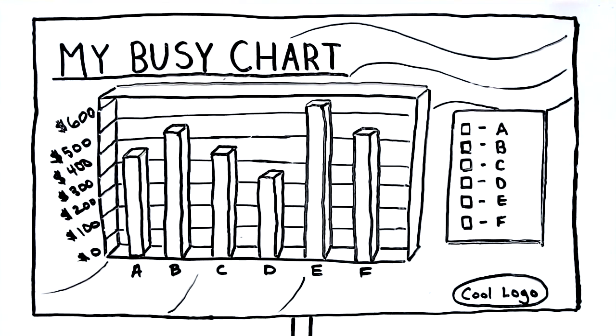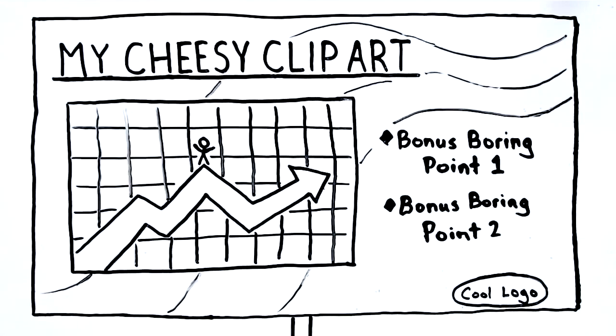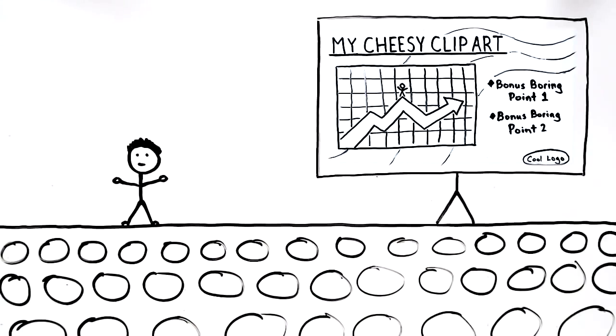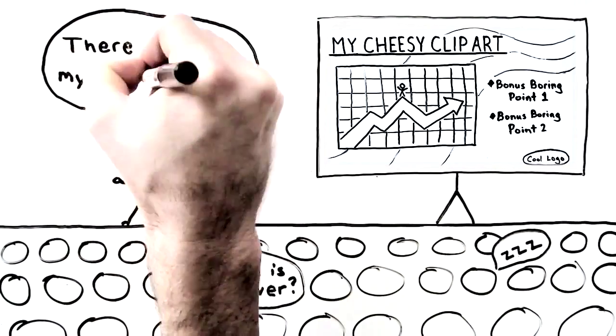When he wanted to be fancy, he'd add what usually turned out to be an ineffective chart, or sometimes a table. And when Jim wanted to really spice things up, he'd add — yep — clip art. Unfortunately, Jim's approach would often confuse and bore people. This was a problem because he had important things to say, and because it was dimming his prospects for success.